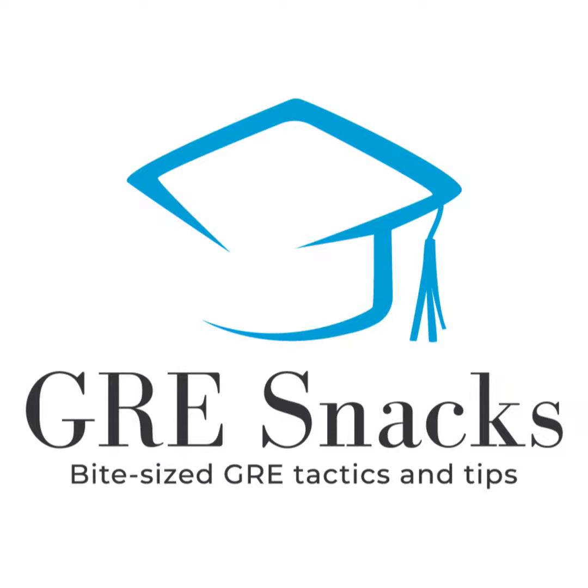Welcome to GRE Snacks, snackable episodes about the GRE exam and graduate school admissions. I'm Tyler, the founder of Achievable, and we have an affordable GRE course that includes everything you need to ace your GRE exam — a full textbook, tons of questions backed by our memory-enhancing algorithm, and full-length practice exams. You can try it out for free at achievable.me, and the code 'podcast' gets you 10% off at checkout.